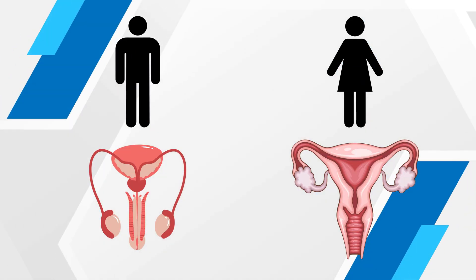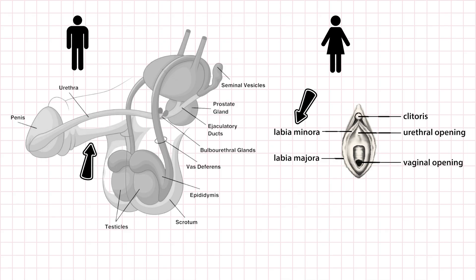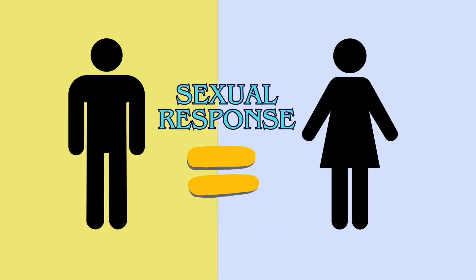Even though male and female reproductive organs look different, they share some fascinating similarities. That's because during development in the womb, they start from the same basic tissues. For example, the scrotum in males and the labia majora in females come from the same embryonic structure. The skin on the penis and the labia minora share the same origin. And the glans penis and the clitoris are essentially biological cousins. These shared origins mean that the sexual response in males and females is actually more similar than you might think.